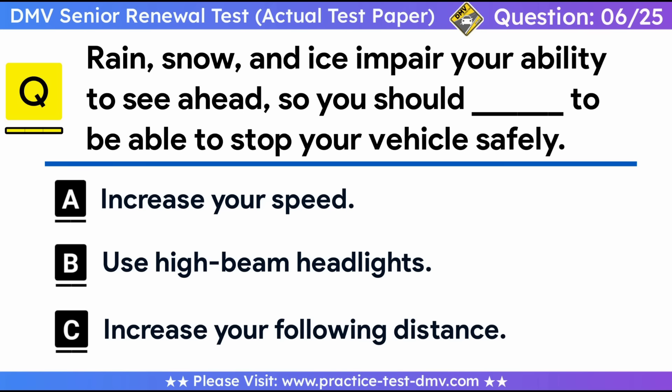Question 6. Rain, snow, and ice impair your ability to see ahead, so you should do what to be able to stop your vehicle safely? A. Increase your speed. B. Use high-beam headlights. C. Increase your following distance. Correct answer: C, increase your following distance. Bad weather calls for lower speeds. You should follow other vehicles at a greater distance. Rain, snow, and ice impair your ability to see ahead and increase the braking distance required to stop your vehicle. In these conditions, increase your following distance and apply your brakes sooner but more gently than usual.